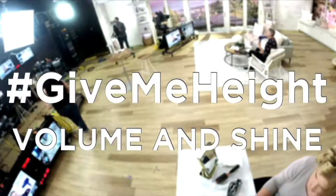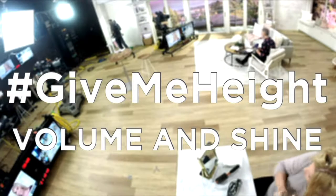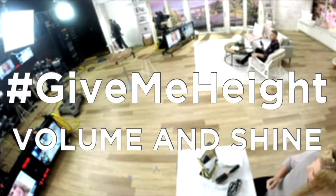So let's get into our tutorial — it's called hashtag Give Me Height, Volume, and Shine. And you know who shines like a star? My friend Kate Ekman. How are you, Kate? We love having you here because you, as a working model, really do use every single beauty product on the planet.